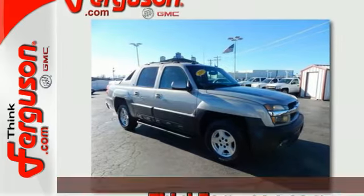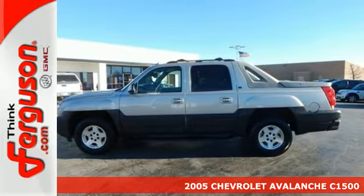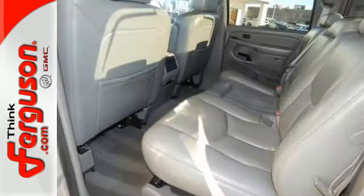Here's a 2005 Chevrolet Avalanche. Here you'll find OnStar Emergency SOS, four wheel vented anti-lock disc brakes, driveline traction control, and electronic stability control.